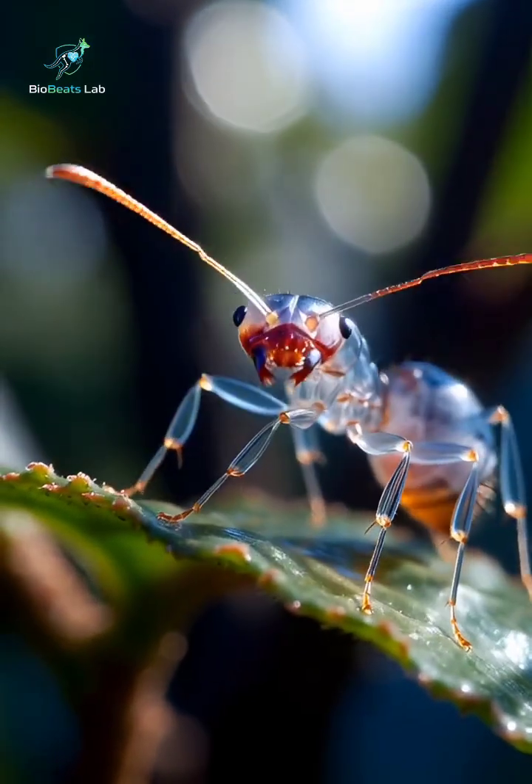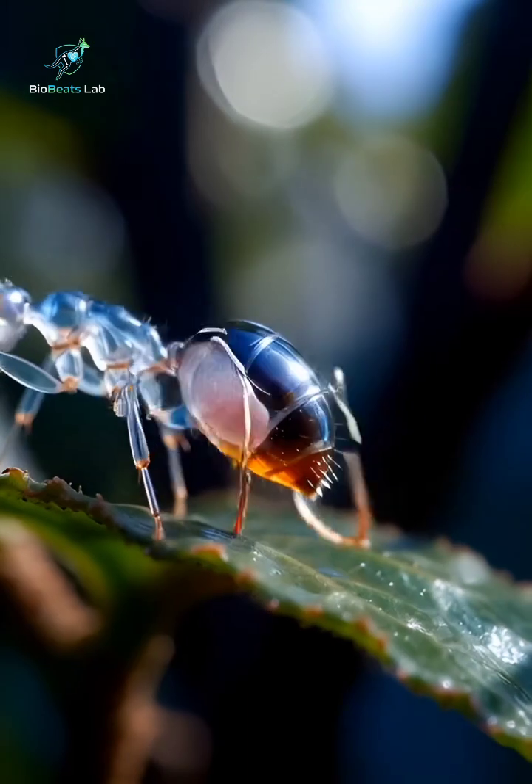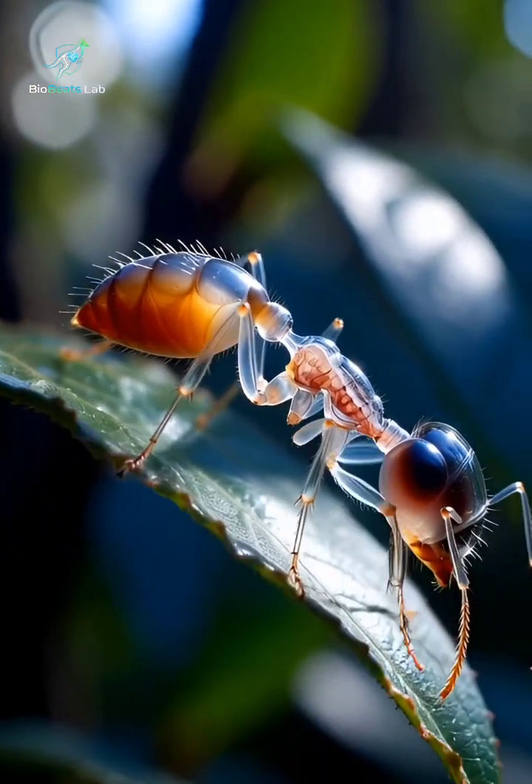Ants are small, but their bodies are incredible machines. Beneath the tiny exoskeleton lies a complex internal system that keeps them moving, lifting, and surviving.